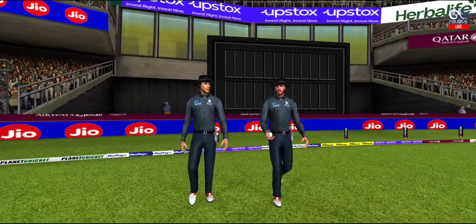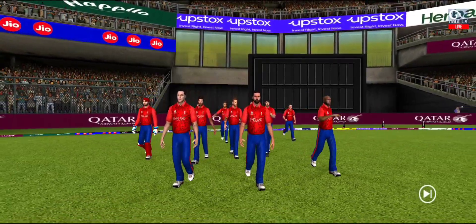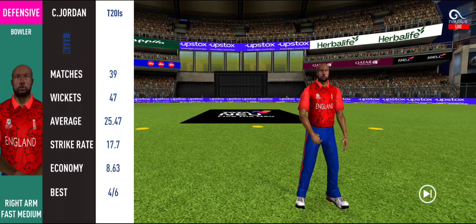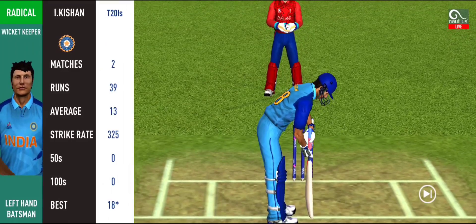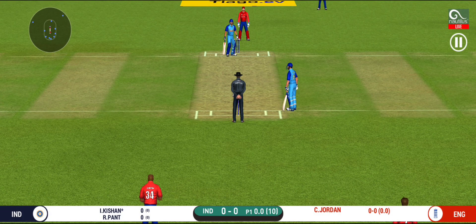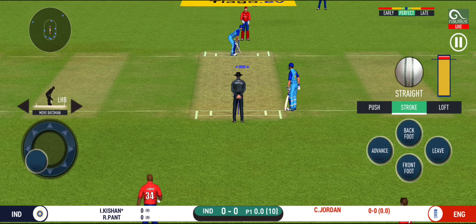A lovely day to play cricket. Here comes the fielding side and out come the openers, greeted by the base bowler. The batsman is getting into position to face the first ball of the innings.